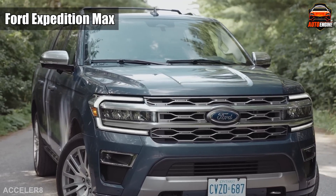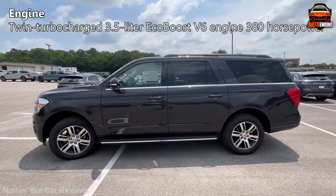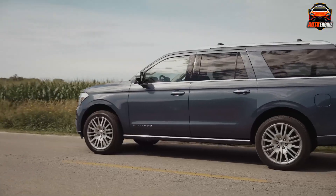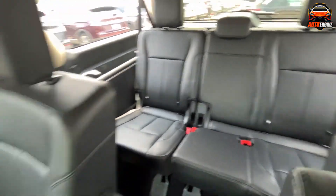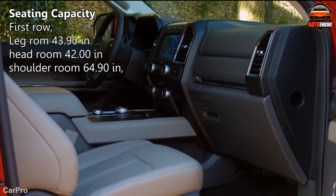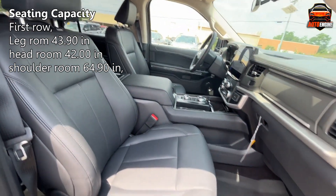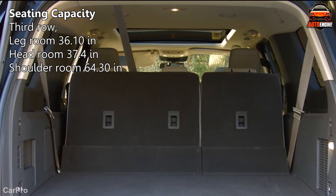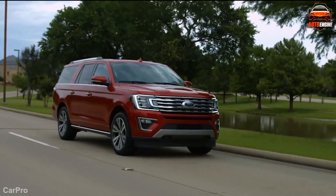If the GMC Yukon SLT's towing capacity left you wanting a bit more, feast your eyes on the Ford Expedition Max. This monster boasts a twin-turbocharged 3.5-liter EcoBoost V6 engine that churns out a whopping 380 horsepower, mated to a responsive 10-speed automatic transmission. Think of it as a massive pickup truck with the comfort and convenience of an SUV, offering ample cargo space and a third row that won't make your adult passengers feel like contortionists. Both the second and third rows fold completely flat, creating a super-level floor and expanding the cargo capacity behind the first row to a generous 121.5 cubic feet.